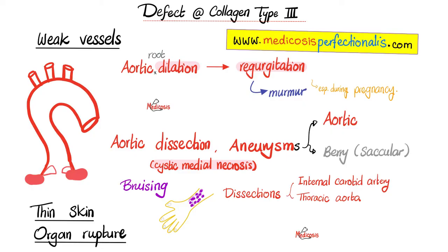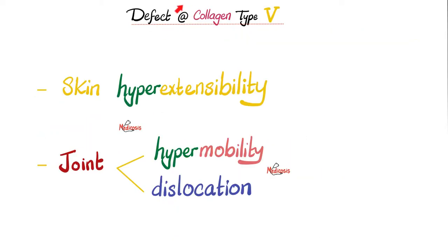Gravid means pregnant, as in hyperemesis gravidarum or the misnomer myasthenia gravis. The defect could also be in collagen type 5, and these patients with Ehlers-Danlos will suffer from skin symptoms and joint problems, including hyperextensibility — the skin is very stretchy — and joint hypermobility or joint dislocation.